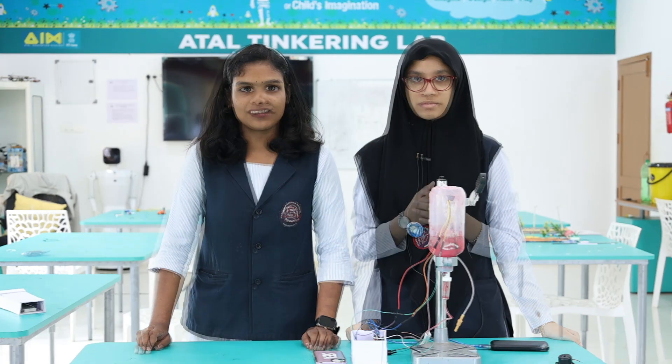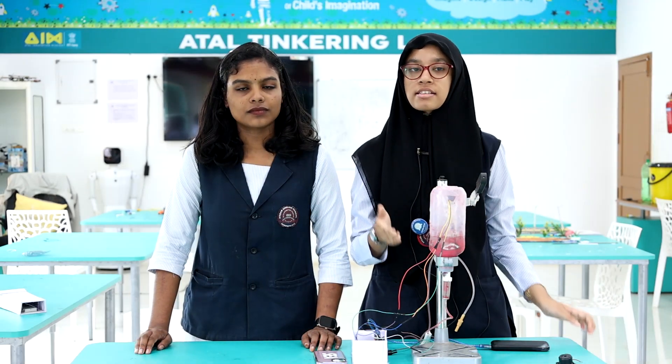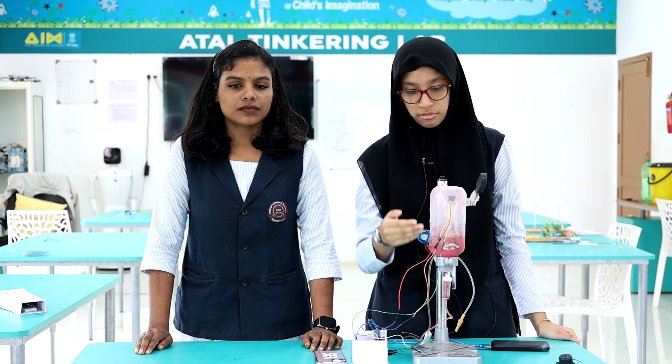In our houses, hospital cases are common whenever relatives are admitted in a hospital. It's a common phenomenon that nutrition supplements or blood transfusions may need to be run. In all this time, a bystander is assigned the crucial job of monitoring the IV bottle or the blood bottle.